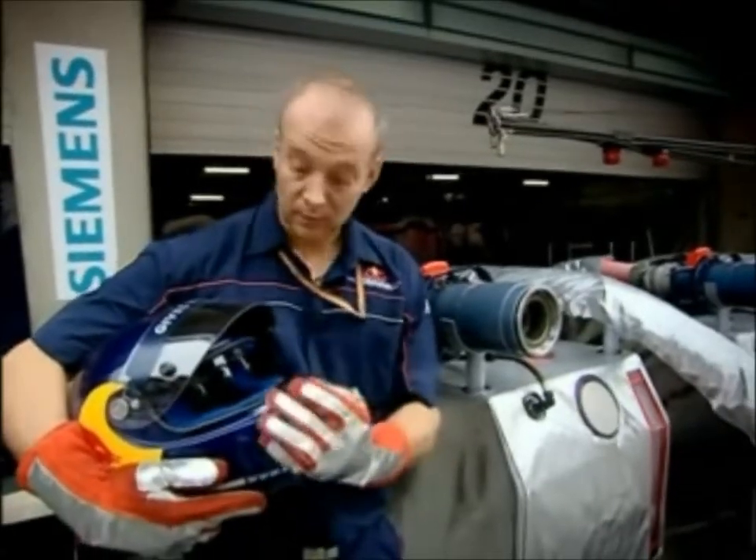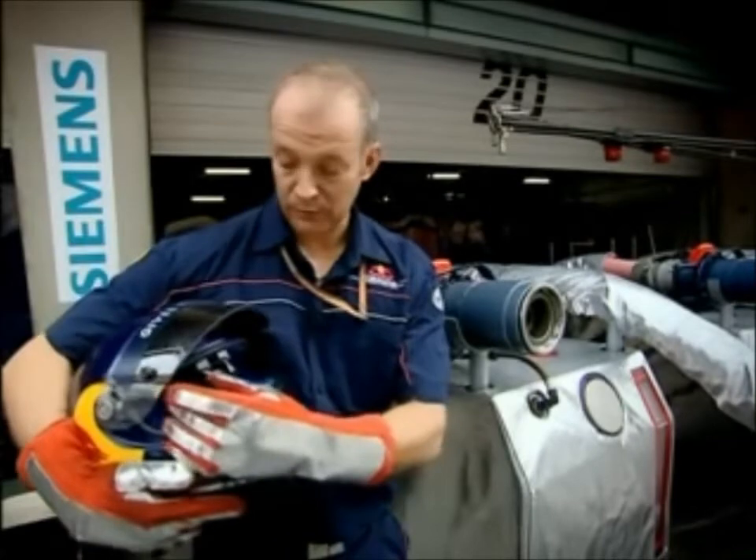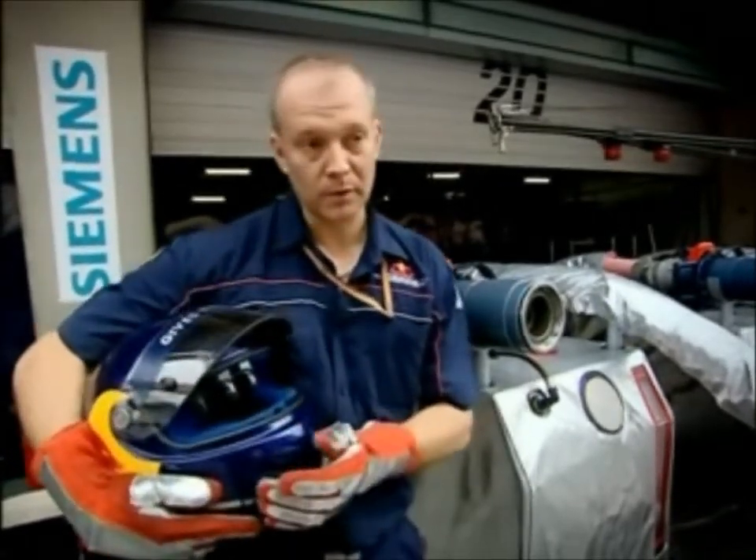When you connect to the car, the amber light on the end here comes on, and that shows that the fuel is flowing. Once the correct amount of fuel is in the car, both those two lights go off. Then the red light comes back on and we pull off of the car. That's the last part of the pit stop as far as we're concerned.